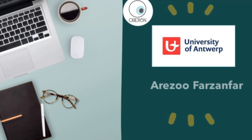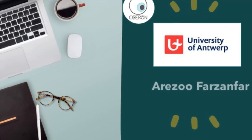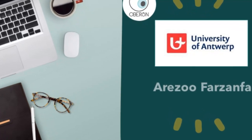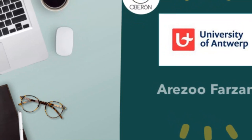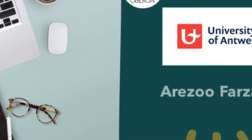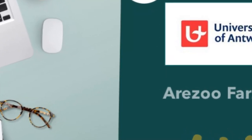Hi, I'm Arizu, a PhD student of Ophthalmology at the University of Antwerp. You are very welcome to this video. In this video, I want to talk about one day of my PhD life and some of the challenges of this period.